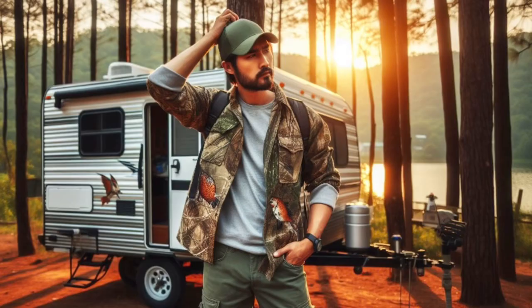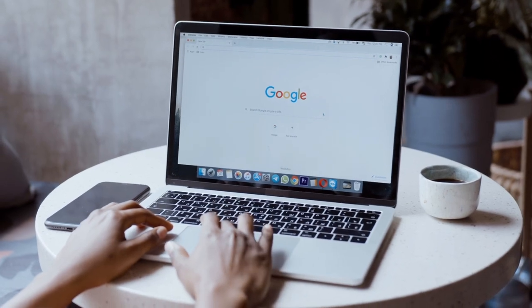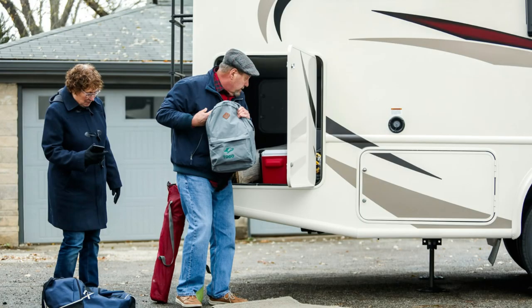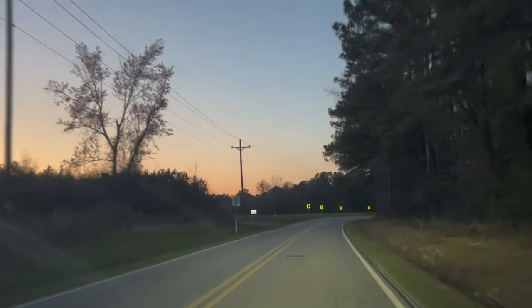Are you new to RVing and wondering what essentials you need? Or perhaps you're an experienced traveler looking for something you might have missed? Today we're going to delve into the must-haves for your RV, whether you're a novice or a seasoned road warrior.